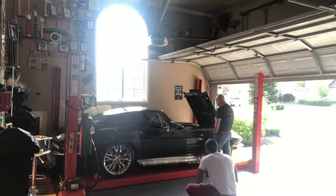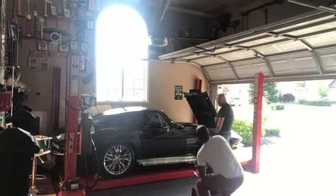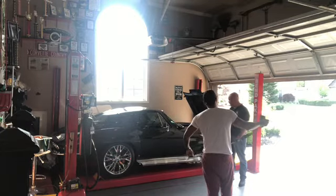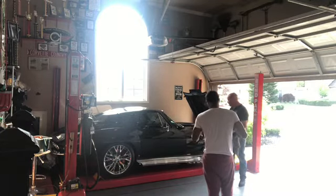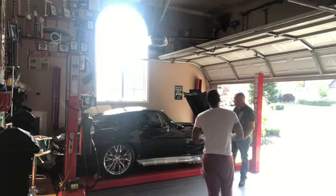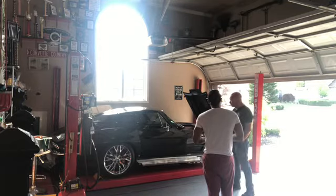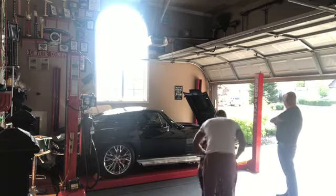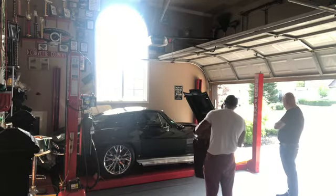I've actually seen you guys have a red '65, I think. Yeah, it's a new car. We've had one other one with this frame on it. What color is it? I don't remember — it's in the sold inventory. It was a couple of years ago.